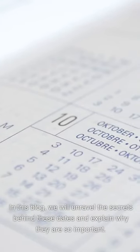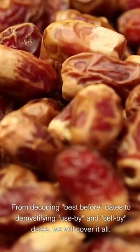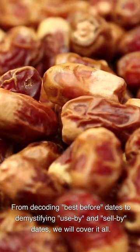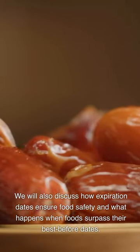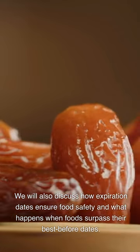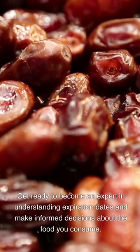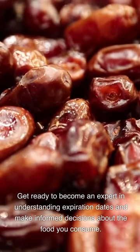In this blog, we will unravel the secrets behind these dates and explain why they are so important. From decoding 'best before' dates to demystifying 'use by' and 'sell by' dates, we will cover it all. We will also discuss how expiration dates ensure food safety, what happens when foods surpass their best before dates, and how long different foods last after the expiration date. Get ready to become an expert in understanding expiration dates and make informed decisions about the food you consume.